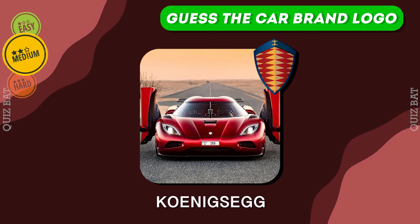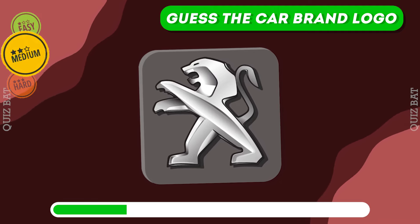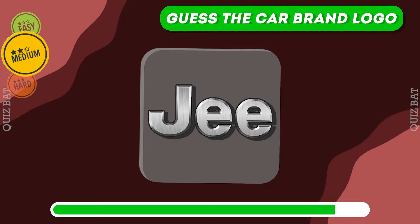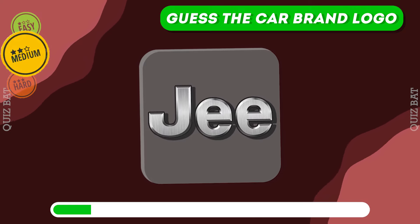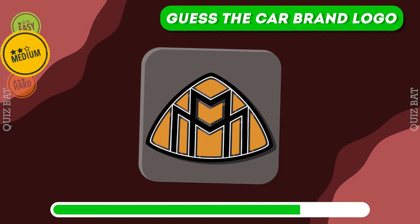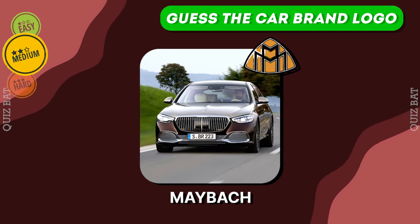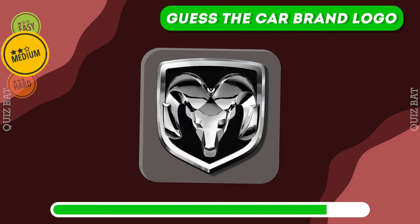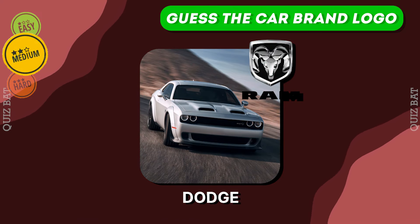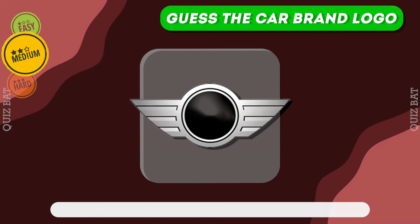It's Koenigsegg. Peugeot. It's Jeep. Right, Maybach — did you guess it? Dodge. Mini Cooper.